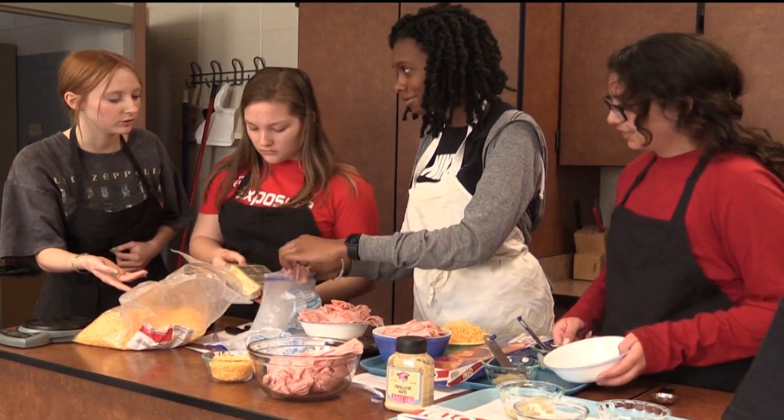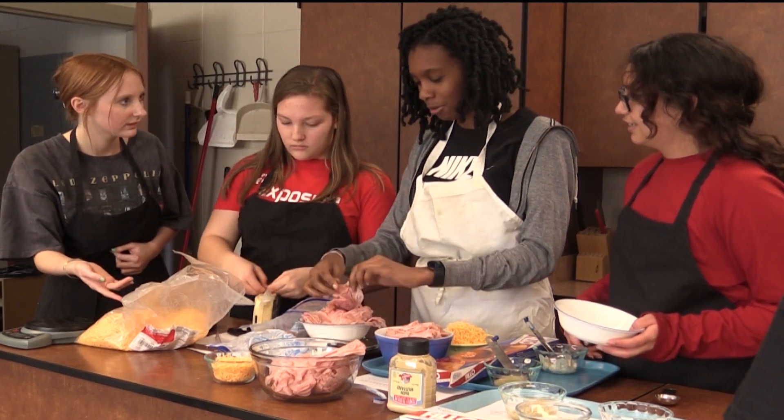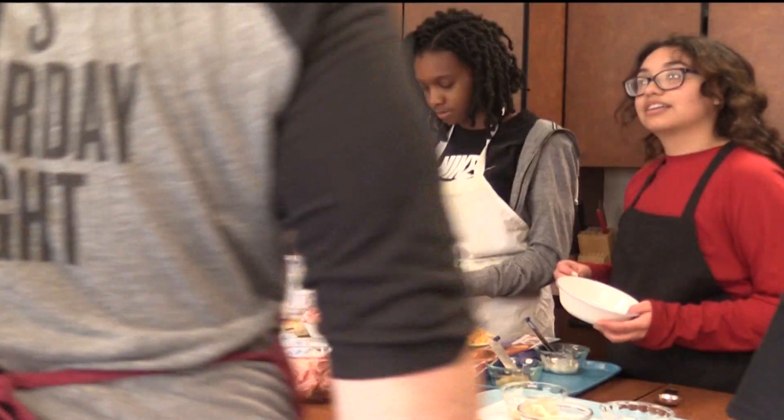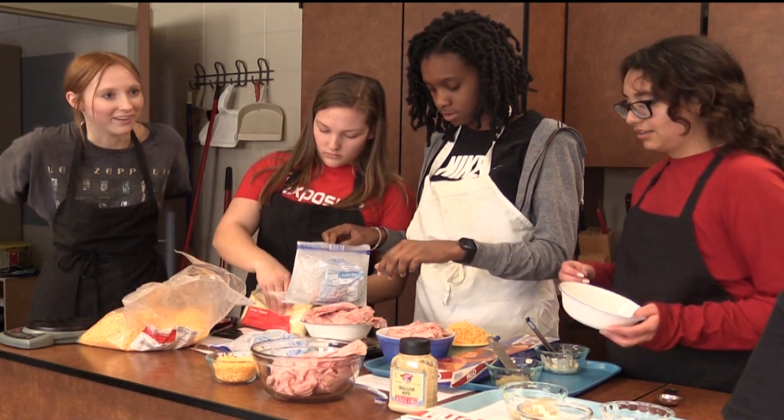Senior Maya Foster and junior Bella Suiters emerge victorious on day one, and we have to say goodbye to senior Chelsea Garcia and sophomore Sanaya Talbert. On Friday, the remaining three teams will compete as they battle to make the best snacks. Thanks.